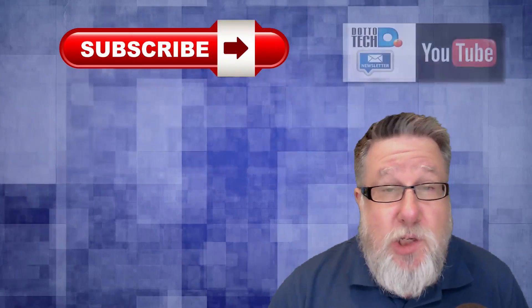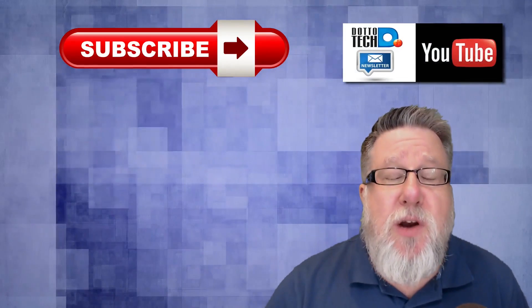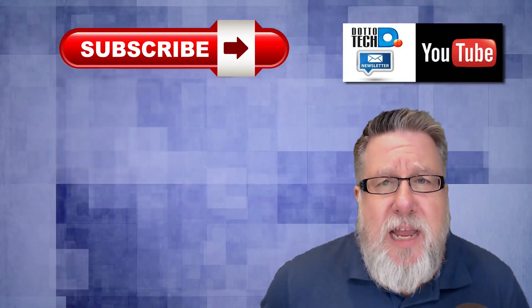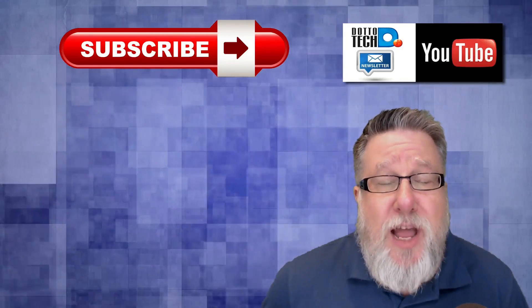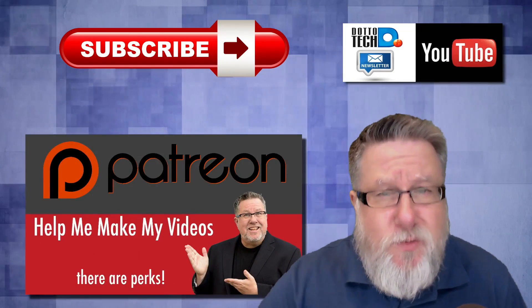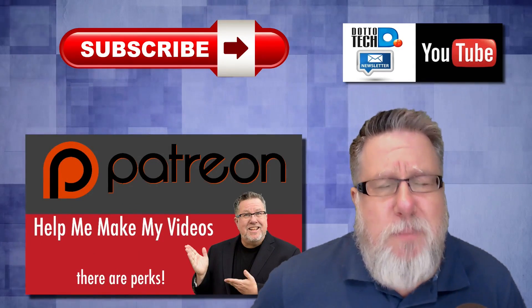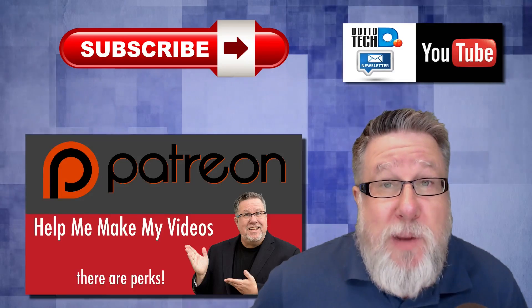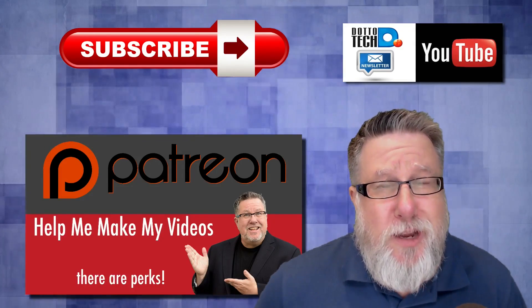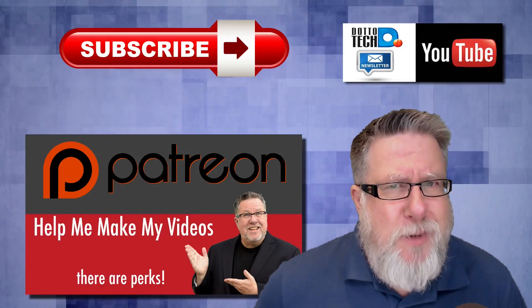I hope you enjoyed today's video. There are three ways to stay in touch with us here on DottoTech: first, please subscribe to this YouTube channel; second, subscribe to our newsletter so you'll hear about any upcoming courses, tutorials, and seminars we might have online; and finally, DottoTech is a community-funded channel supported by your generosity through the crowdfunding site Patreon. I encourage you to drop by our Patreon page, take a look, and discover the perks we include with DottoTech — and those perks are some kind of awesome.